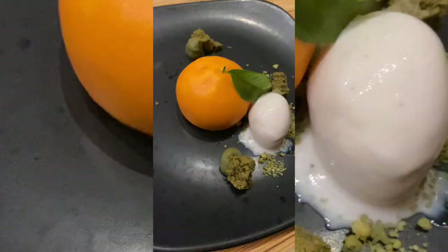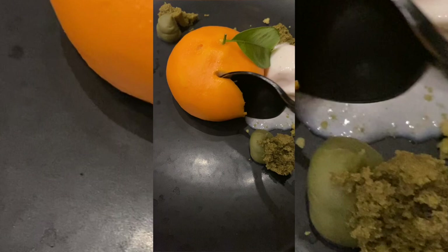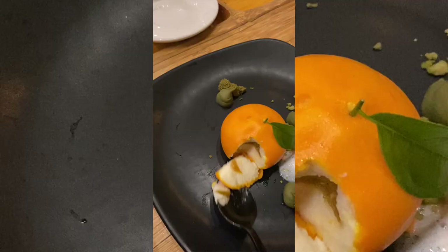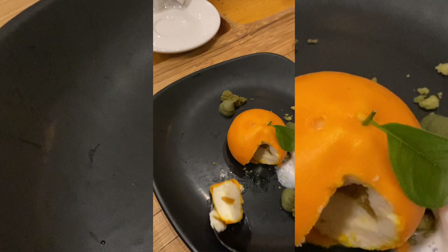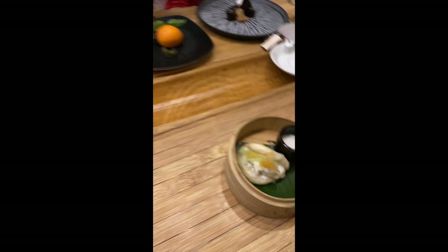For desserts, the yuzu was probably the best, but I was a little underwhelmed when I opened it — it was just a mousse inside and it was kind of lukewarm, not cold. I wish it had a different texture. Don't order the bao — it was awful. There was also another chocolate dessert which was pretty good. I would either order the chocolate one or the yuzu mousse.